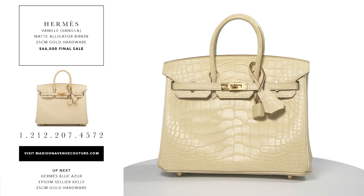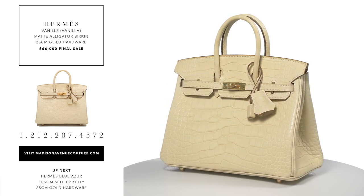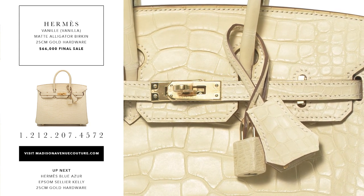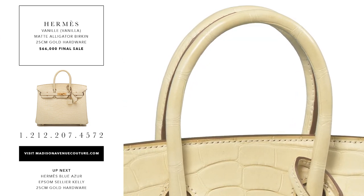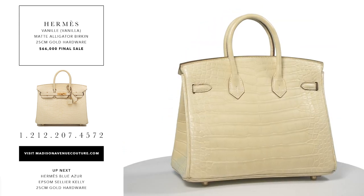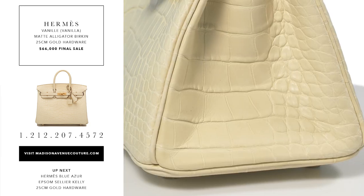The Hermes Vanilla Birkin 25cm of Matte Alligator with gold hardware. This Birkin has tonal stitching, a front toggle closure, a clichet with lock and two keys and double rolled handles. The interior is lined with vanilla chevre and it has one zip pocket with an Hermes engraved zipper pull and an open pocket on the opposite side.